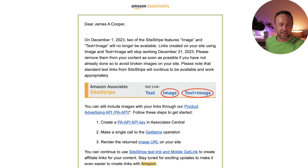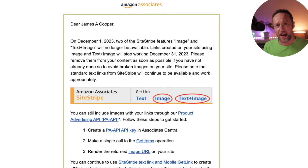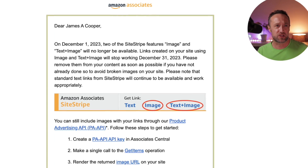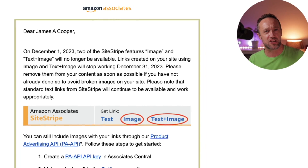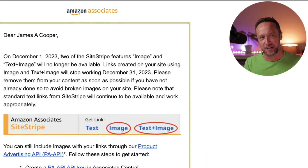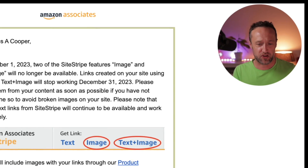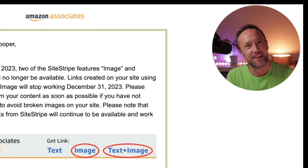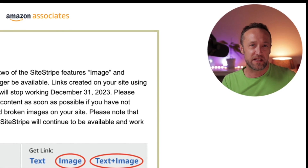Well, that's nice, isn't it? A lot of you out there have been using these features, especially the Site Stripe image, because it was the only way to add images from Amazon to your website that was in line with Amazon's terms and conditions. You couldn't just go copying and pasting images — Amazon don't like that at all. So we all fell in line and used Site Stripe images. And now they're saying that on December the 31st, they're going to stop working, which means if you've got a lot of these images on your website, you've got a lot of work to do.